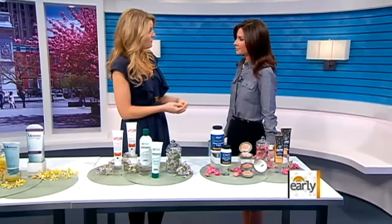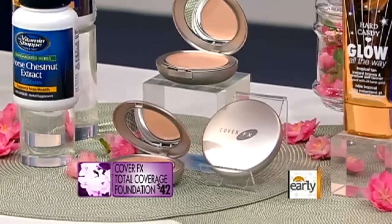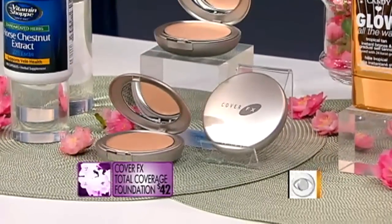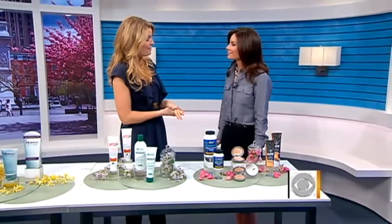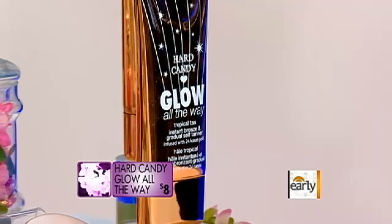Or you can cover them up with a hardcore cover-up foundation for the body, like this one from Cover FX. Just rub it on with a damp makeup sponge — make sure you rub it in. That will last for at least a day. We also like this body shimmer lotion, which you can put on regardless of any leg problems, and that will just give you a nice glow and make your legs pop in those summer shorts or skirts.